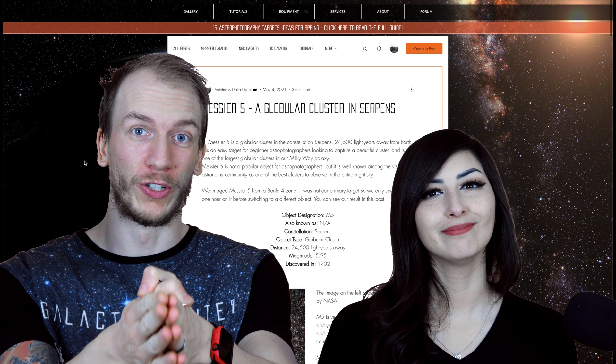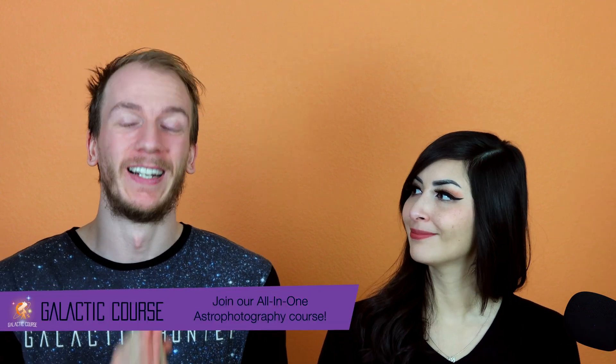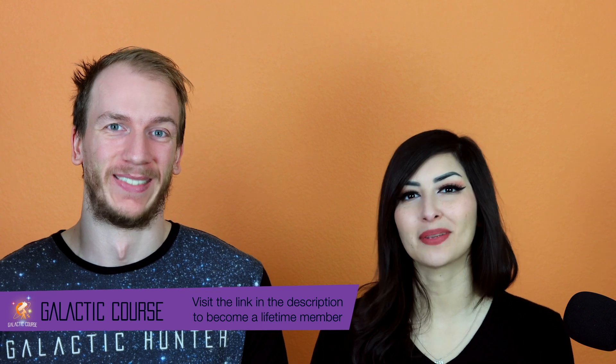We would love to see your image of M5 if you intend to capture it soon. Hopefully these tips were helpful — we'll have the written version in the description below. We hope this video helped you get to know this target a little bit better and helped prepare you to image it. Go on our website, find this object in our gallery, and attach your image to the comment section. We also have a bunch more tips for many objects online, so go check it out. Clear skies!